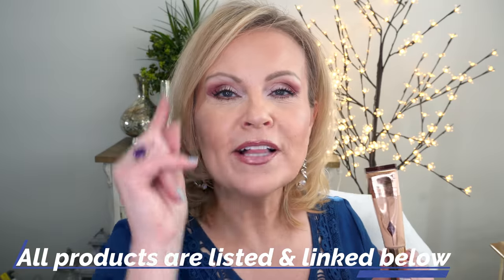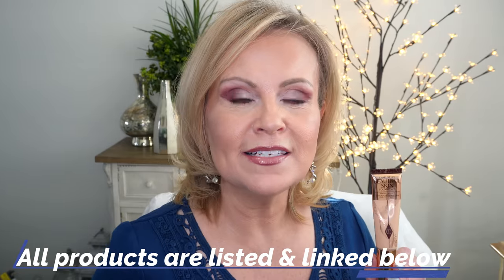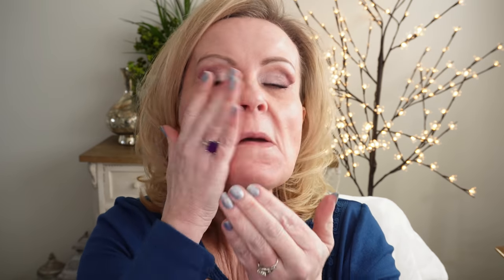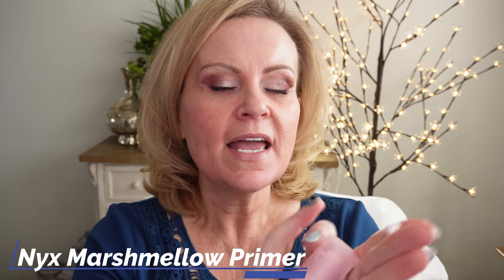We're going to see whether or not all that is the case, right now. As I did in my last demo, I will have my eyes done but everything else is not done - we'll do that together. Today I have two different primers: the Tatcha and the NYX Marshmallow primers, some of my favorites. Tatcha on this side is smoothing with a very hydrating feel, and the NYX Marshmallow on the other side.